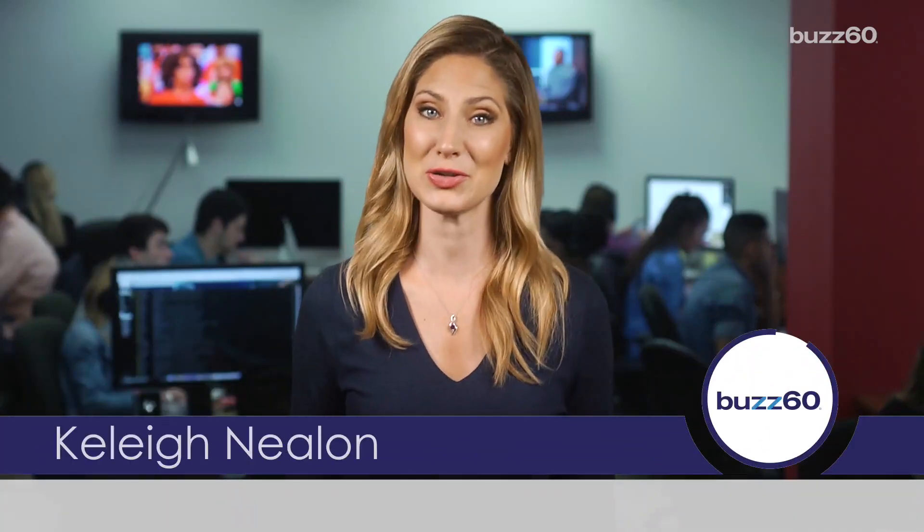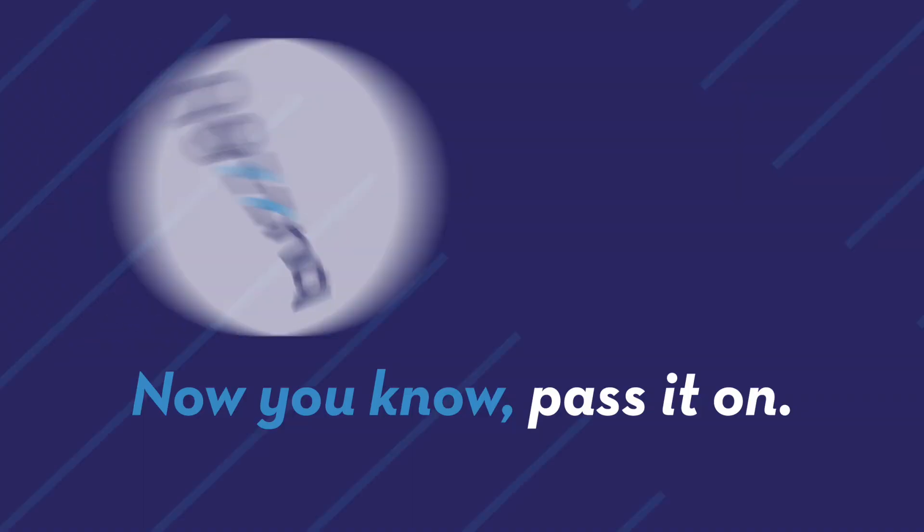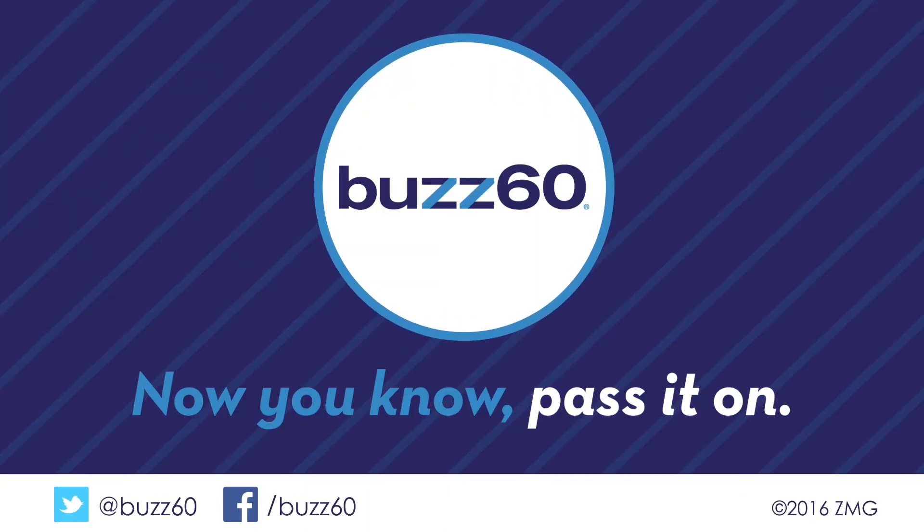A tchotchke to remember your trip is one thing, but lice are the last thing you want to bring back from Florida as a souvenir. I'm Kelly Nealon for Buzz 60. Now you know, pass it on.